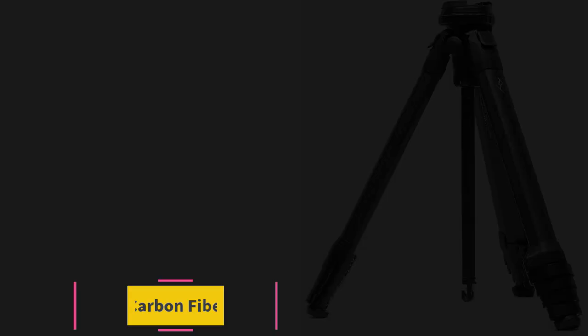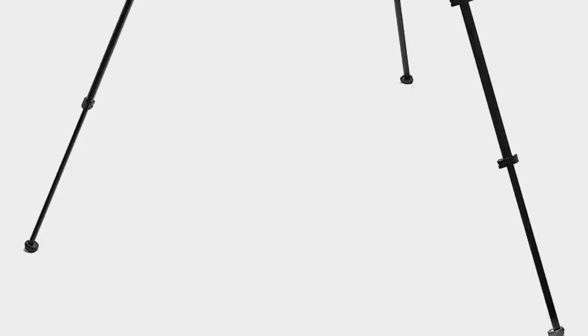Starting at number 1: the Peak Design Carbon Fiber Travel Tripod. Peak Design doesn't make dozens of products within each category, but the ones it does make are incredibly well-designed and engineered, and very intentional — there's a reason behind every material and feature selection.